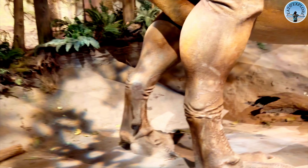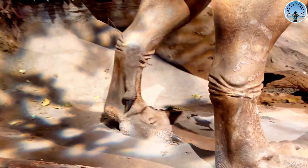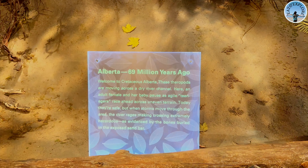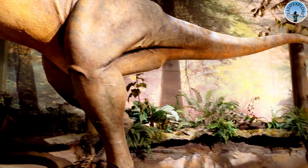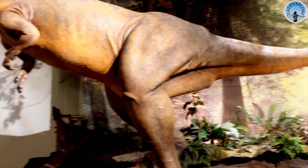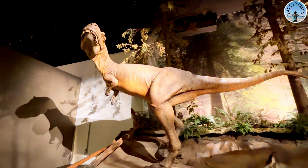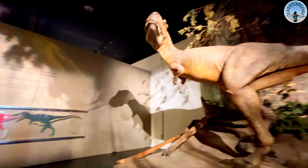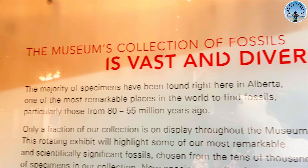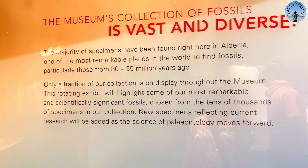This museum is open seven days a week, even on holidays — open from 9 a.m. to 9 p.m. As soon as you enter the museum you'll have to show them the tickets; you can book tickets online or buy at the counter. As soon as you walk in, you're greeted by these big skeletons — just look at the size of them! It's very hard to believe these giants once roamed the earth.